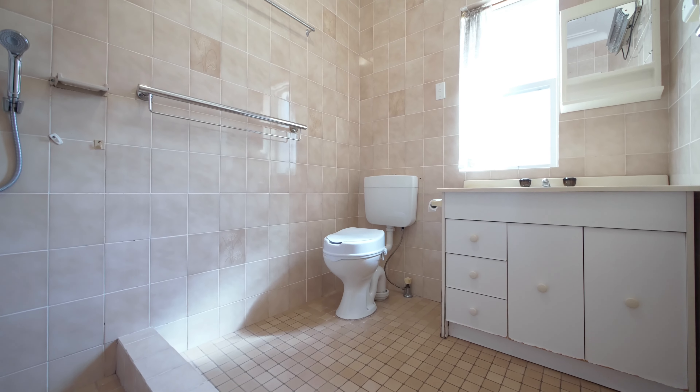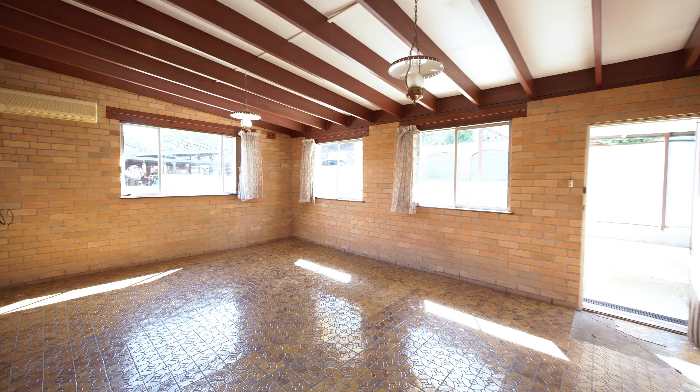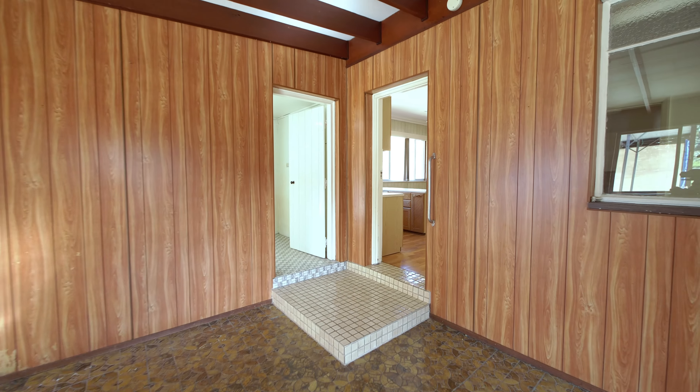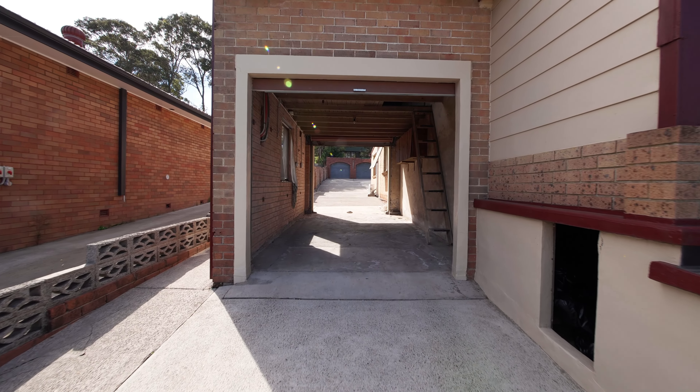This brick and tiled home offers you so much. The home includes three bedrooms, a good-sized lounge room, a separate dining area coming off the kitchen, and a huge rumpus room or second living area at the back of the home. You also have a storage area as well.